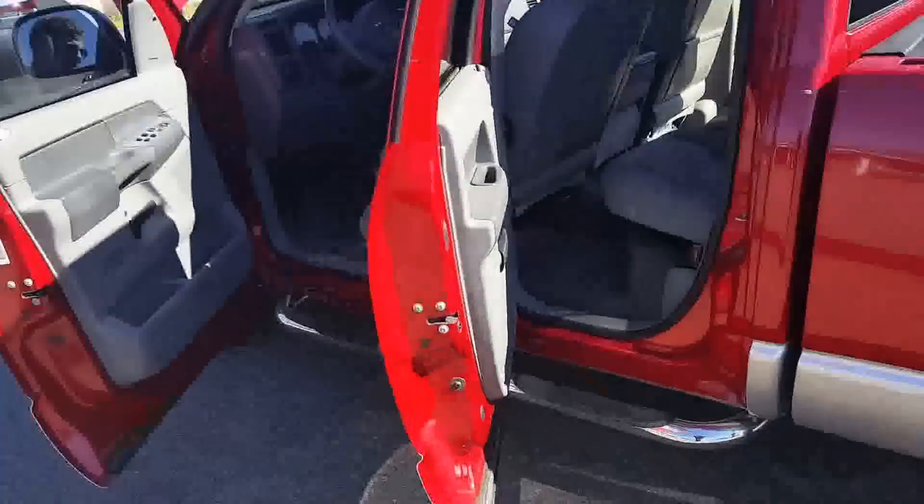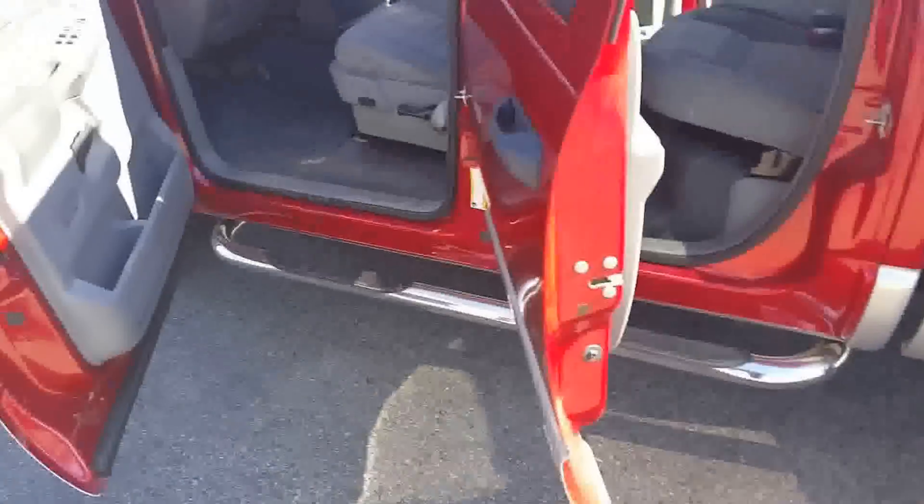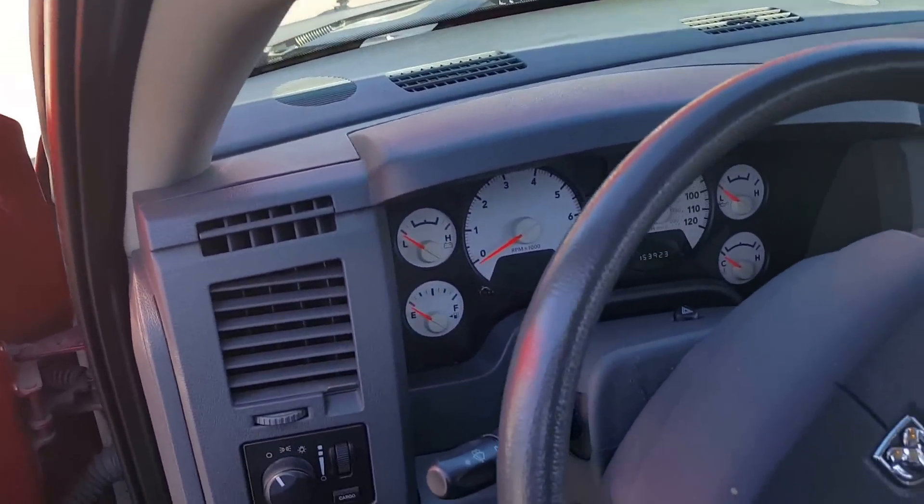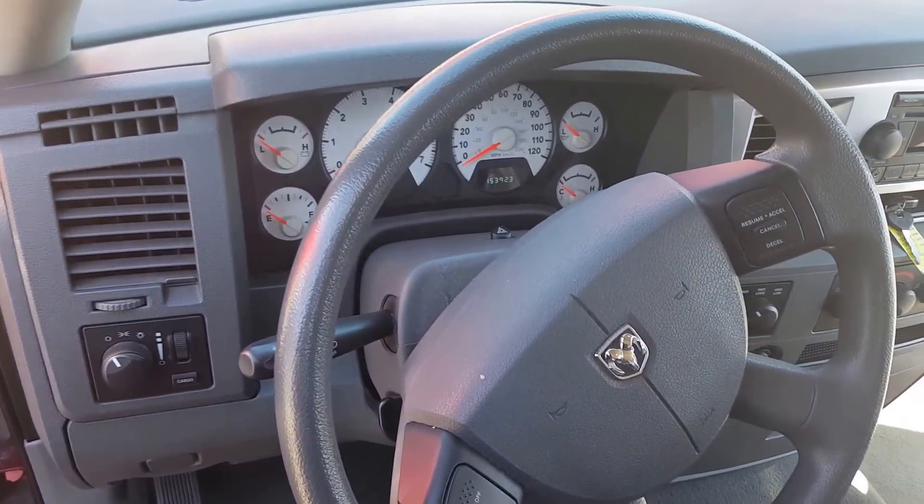Beautiful red color. Got the running rails to help the kids and the wife get in. We'll have you hop in the seat and give a shot from the cockpit. As you can see, great condition — solid running truck.